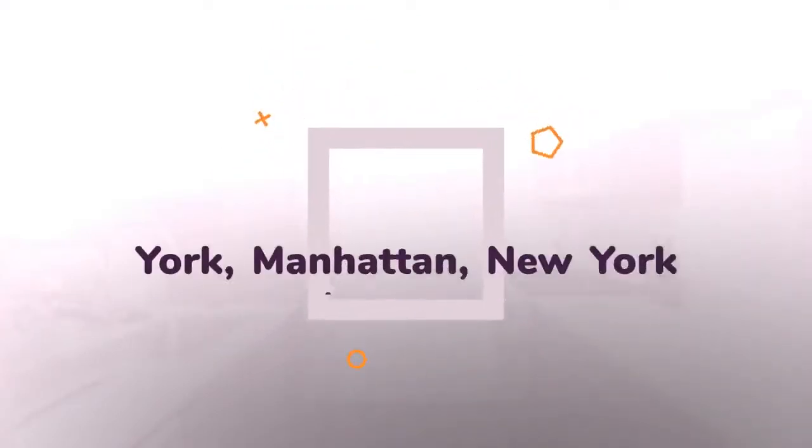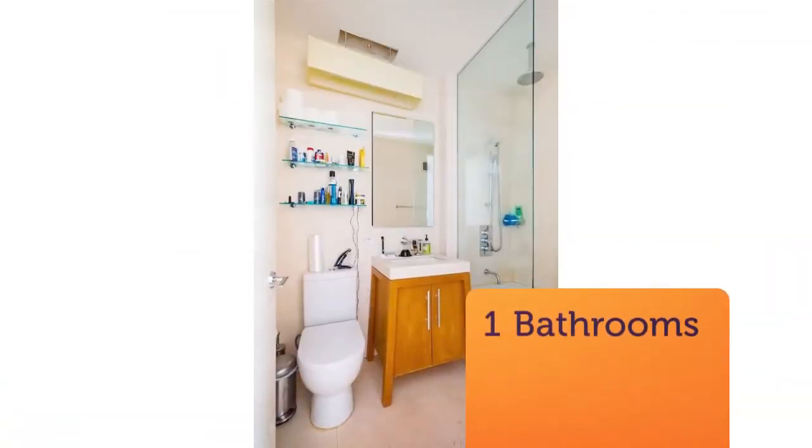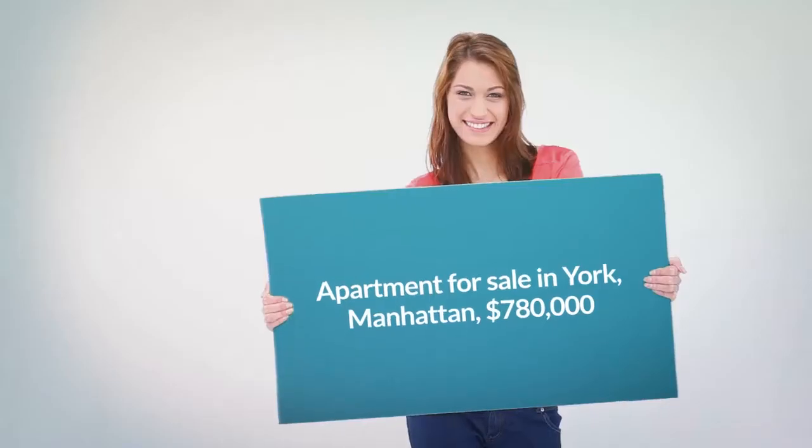Light-filled, south-facing studio with private sleeping alcove offers beautiful finishes, indulgent amenities, and stunning rooftop views. The pass-through kitchen is a chef's dream, outfitted with top-notch appliances by Viking and Sub-Zero, including a dual-drawer dishwasher that makes cleanup a breeze.